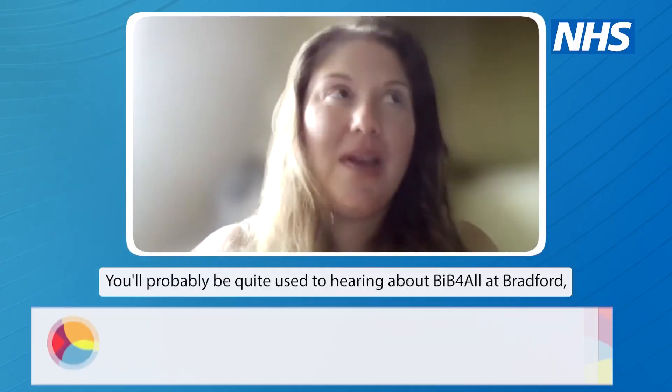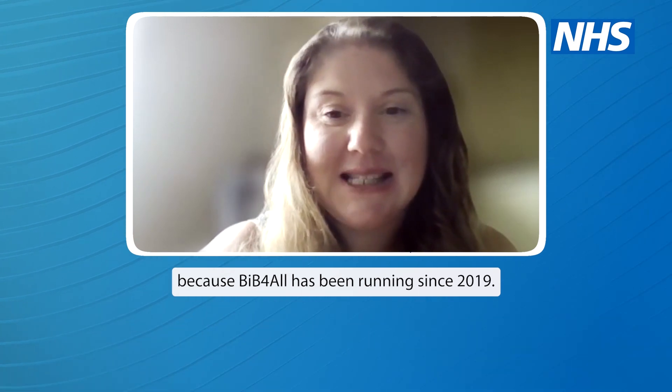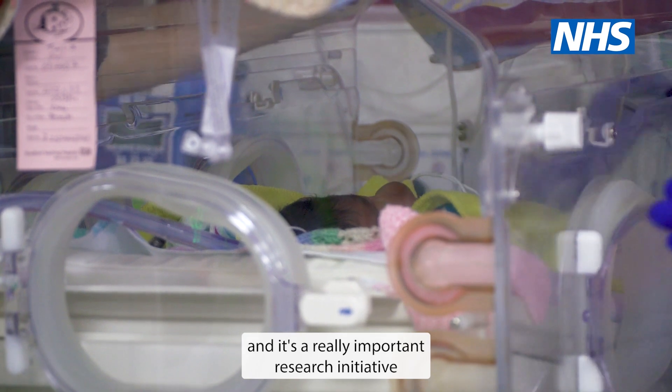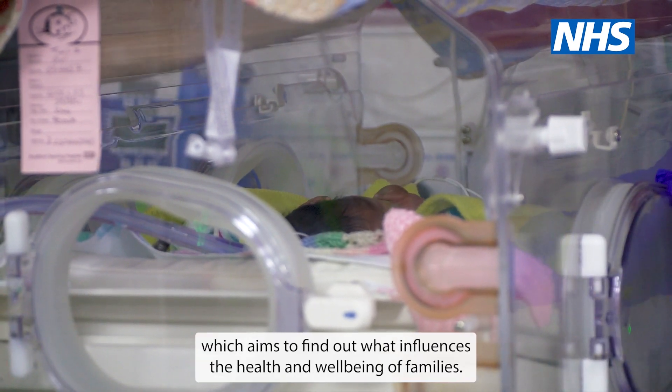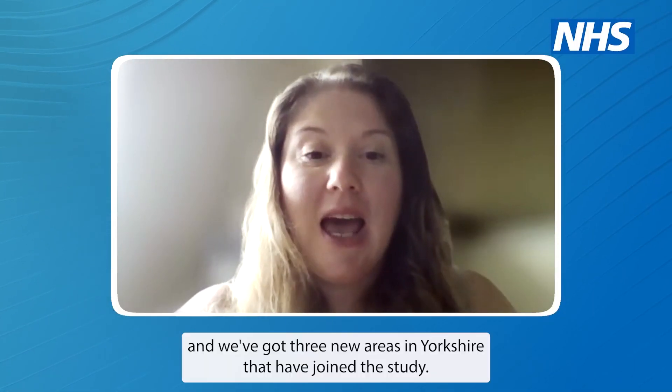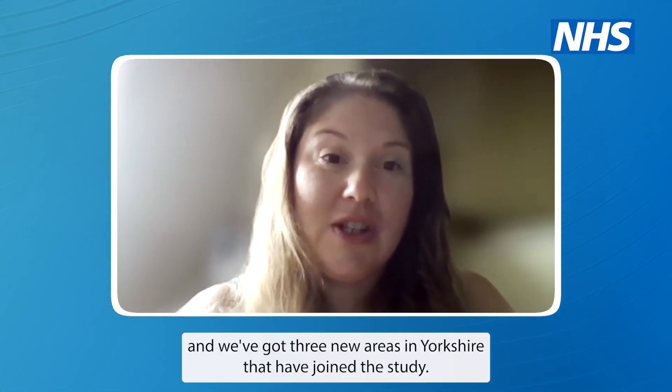You'll probably be quite used to hearing about Bid for All at Bradford, because Bid for All has been running since 2019. That's part of the Born in Bradford research and it's a really important research initiative which aims to find out what influences the health and well-being of families. We're going out to more different locations and we've got three new areas in Yorkshire that have joined the study: Leeds, Wakefield and Doncaster.